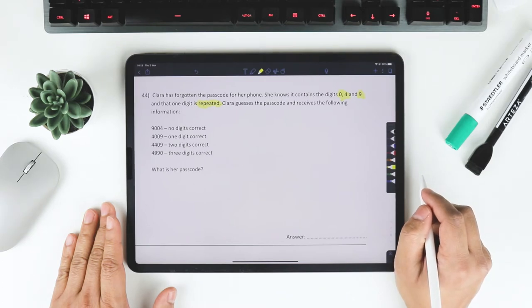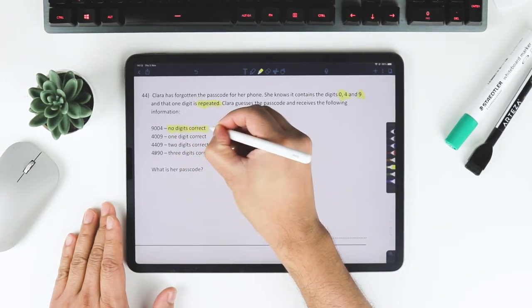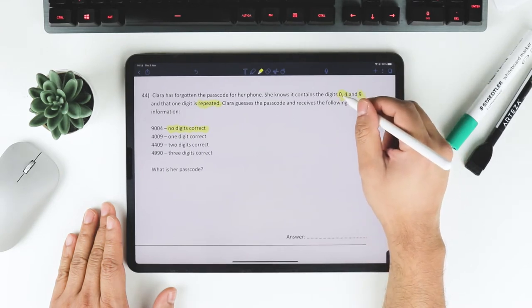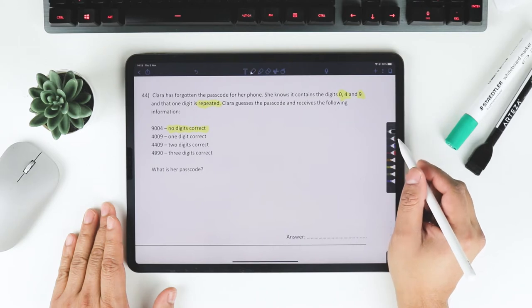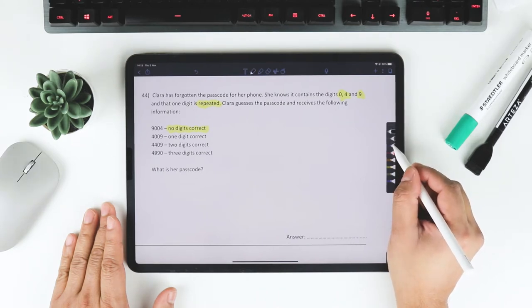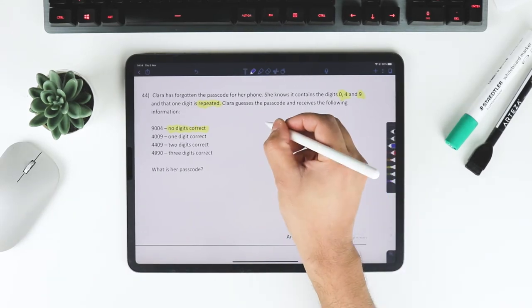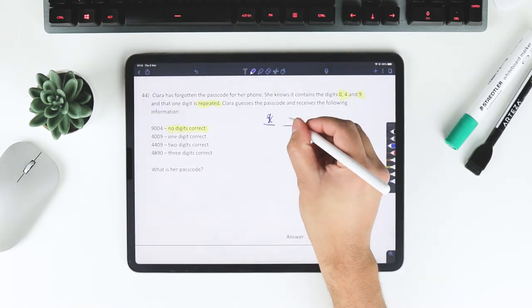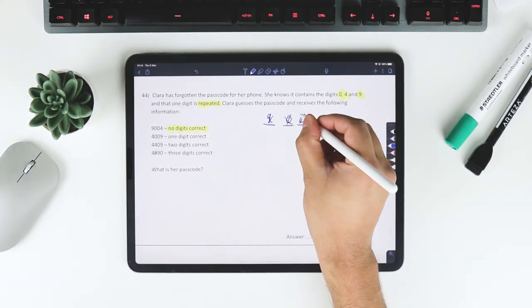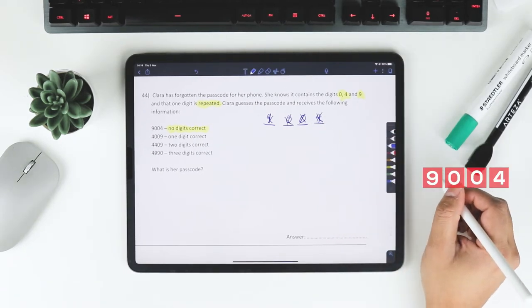Clara guesses the passcode and receives feedback. The first guess is 9004: no digits correct. Since we know the code contains 0, 4, and 9, 'no digits correct' here means the digits are in the wrong positions — so 9 is not at the beginning, 0s are not in the middle, and 4 is not at the end.